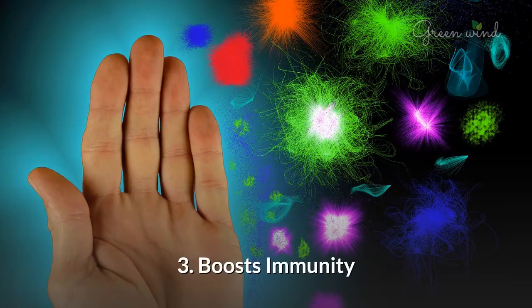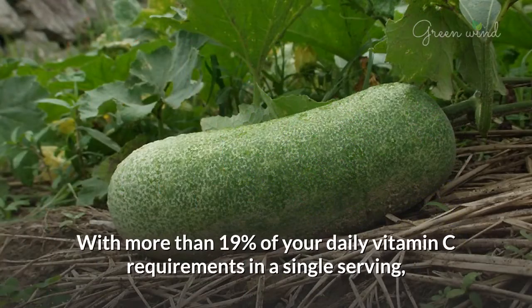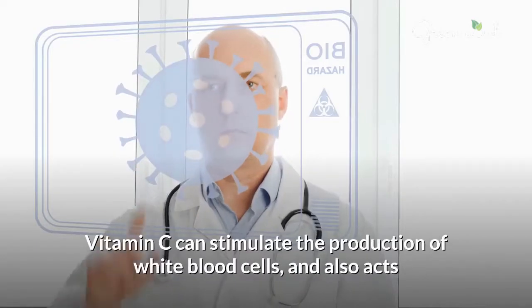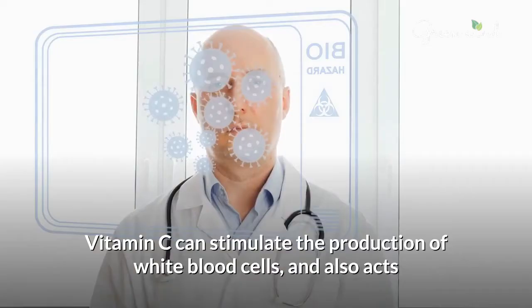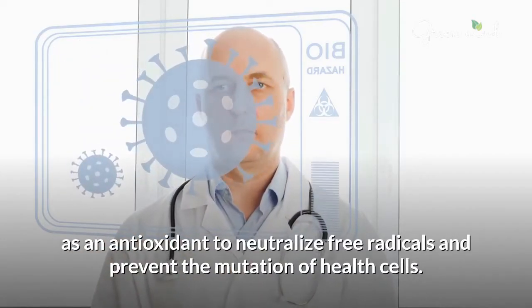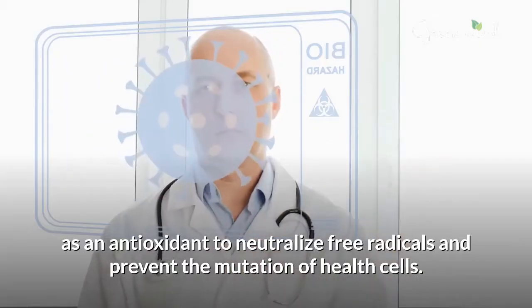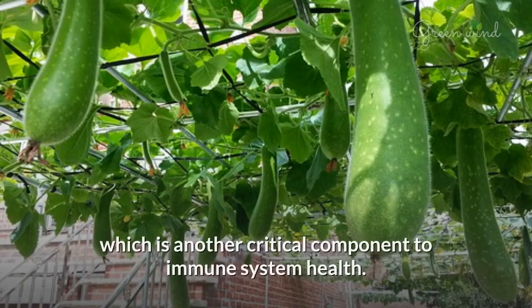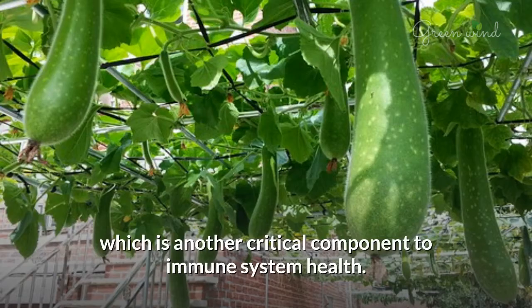3. Boosts Immunity. With more than 19% of your daily vitamin C requirements in a single serving, winter melon is a powerful immune system booster. Vitamin C can stimulate the production of white blood cells, and also acts as an antioxidant to neutralize free radicals and prevent the mutation of healthy cells. Winter melon also boasts a decent amount of zinc, which is another critical component to immune system health.